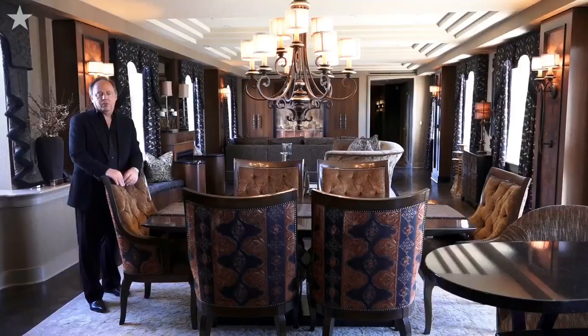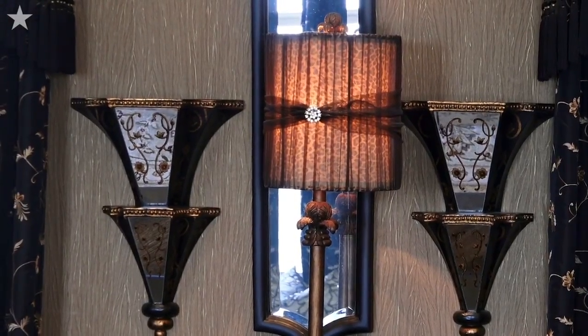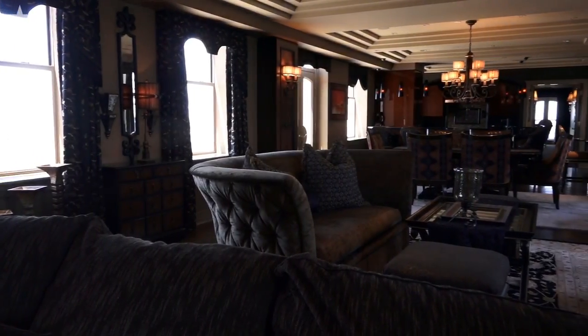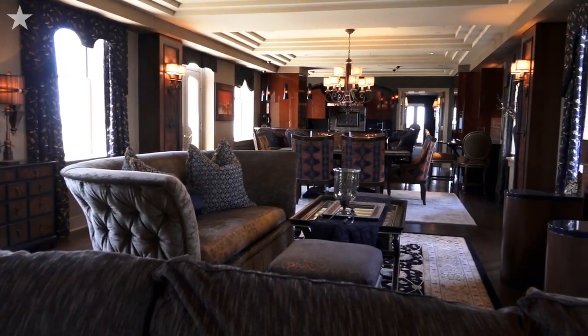While we're looking through the unit, you'll notice that all of the furniture was custom selected so that, because it is an entirely open space, you're going to have one room flow into another.